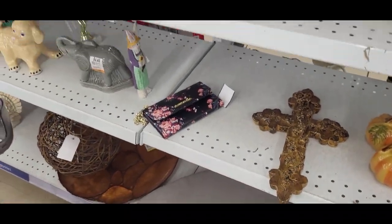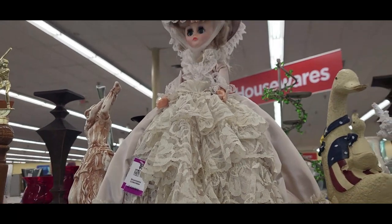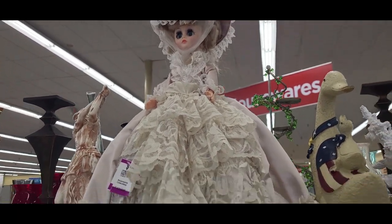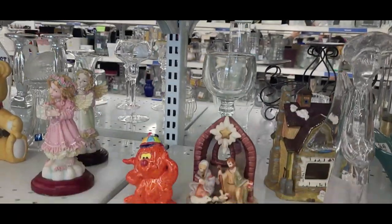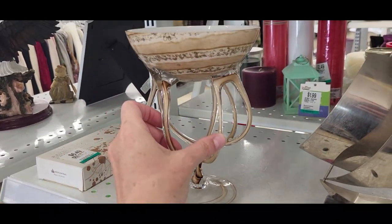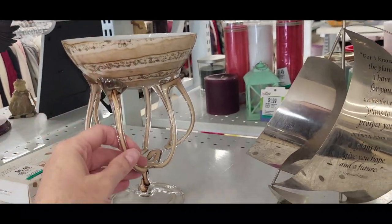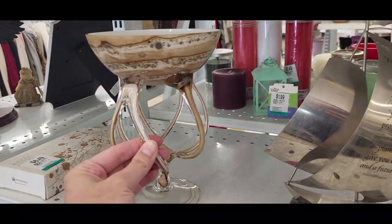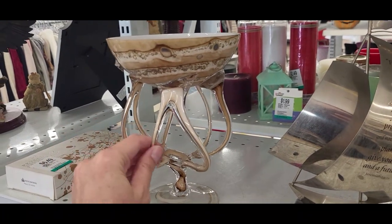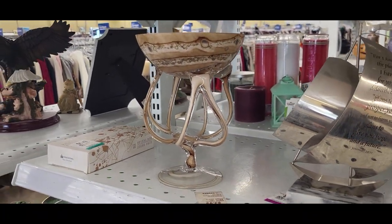What else do we have here? Oh, she's very very fancy! So here's some art glass from Poland. They have $15.99 on this which I think is a little high. I've sold something like this before but the colors were much more vivid — this has brown colors and doesn't really excite me.